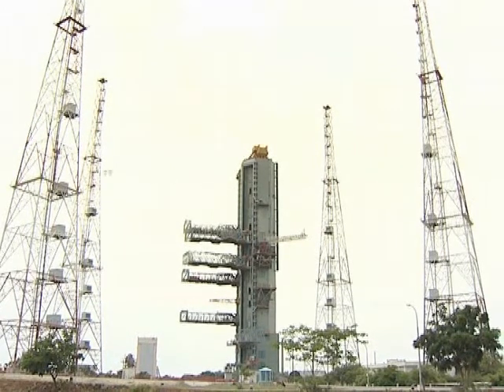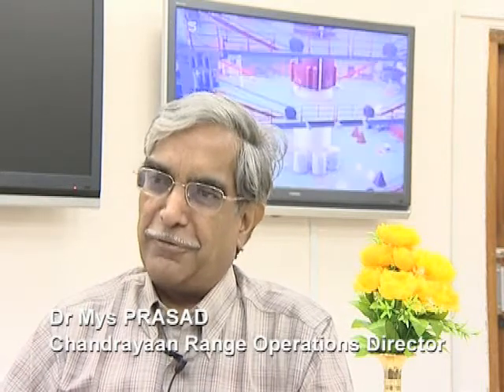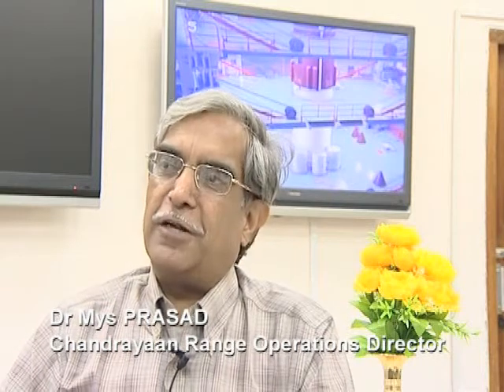Chandrayaan is India's first mission to go beyond terrestrial orbit. Because it's a moon mission, all people are carefully looking forward to its success, and it also involves international cooperation — payloads from many space agencies like ESA, JPL, and others. We take a little extra care in looking at things again and again, but essentially the operations are the same. In any launch mission, we must get 100 percent success.